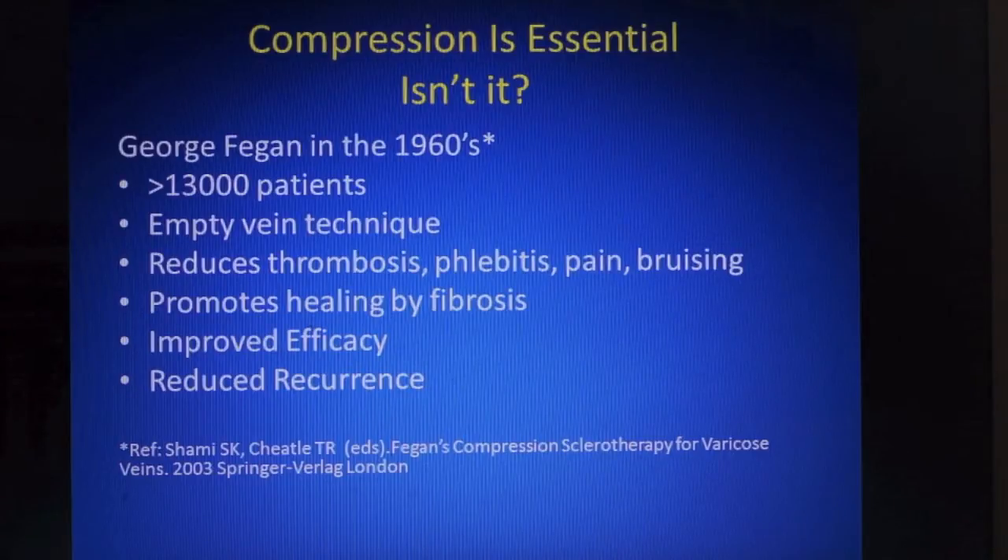Professor George Feagin in the 1960s refined the technique of sclerotherapy for varicose veins and published his experience of treating over 13,000 patients, emphasising the importance of compression. The term compression sclerotherapy is now embedded in the phlebologist's vocabulary. The rationale for compression is based on Feagin's empty vein technique, thereby reducing superficial and deep vein thrombosis, pain, phlebitis and bruising. The empty vein technique promotes healing by fibrosis rather than thrombosis, so the efficacy of sclerotherapy is improved and recurrence by neovascularisation is reduced.